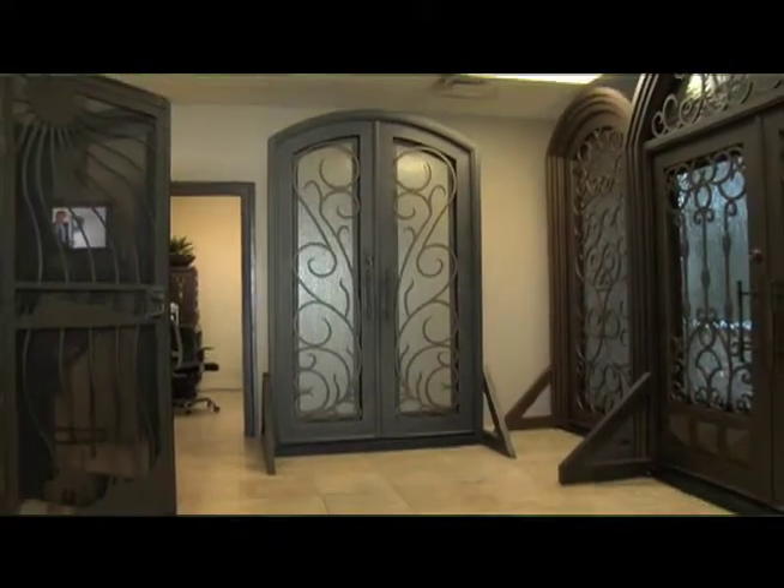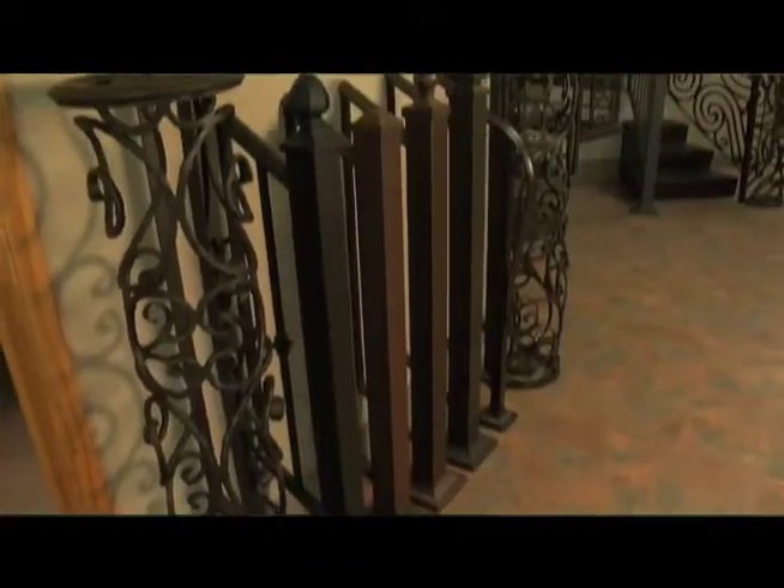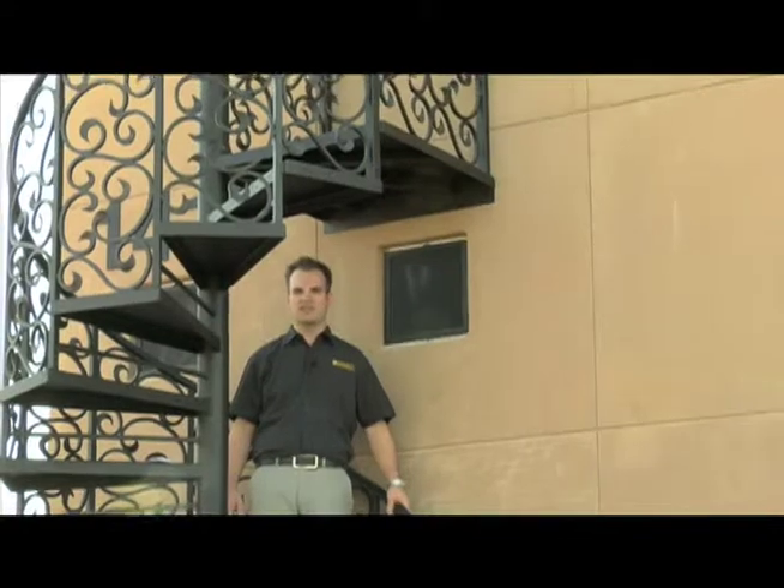Today we're going to explore our entire product line: spiral staircases, iron entry doors, gates, railings both inside and out, fencing, and of course our security door product that has been our bread and butter since 1995.